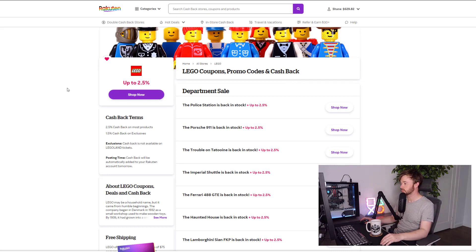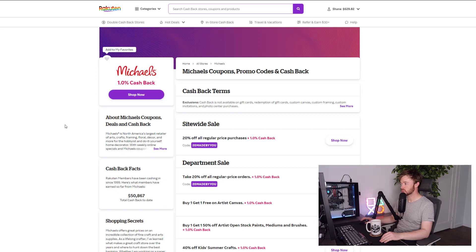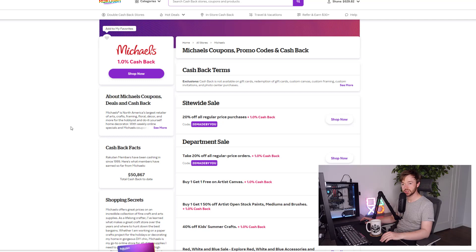Another popular store in the US is Michaels. Right now it's 1% and usually it is 1%, but I've seen it jump up to as high as 20% cash back on Rakuten. The beautiful thing about the cash back with Rakuten is that it stacks on top of the retailer discounts they're already running.